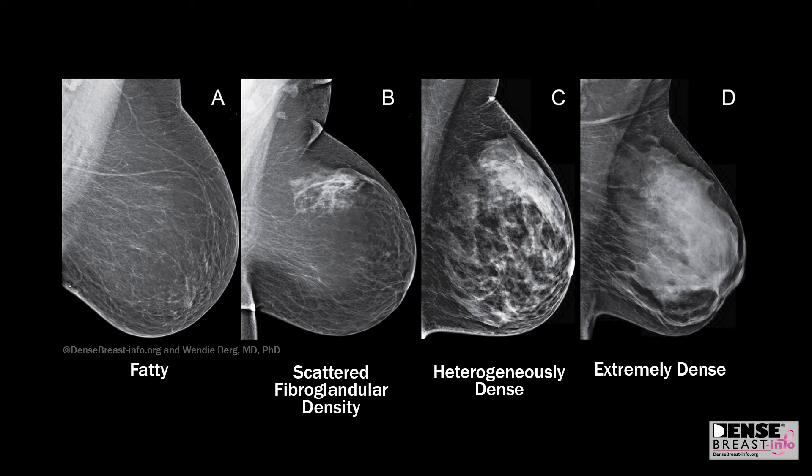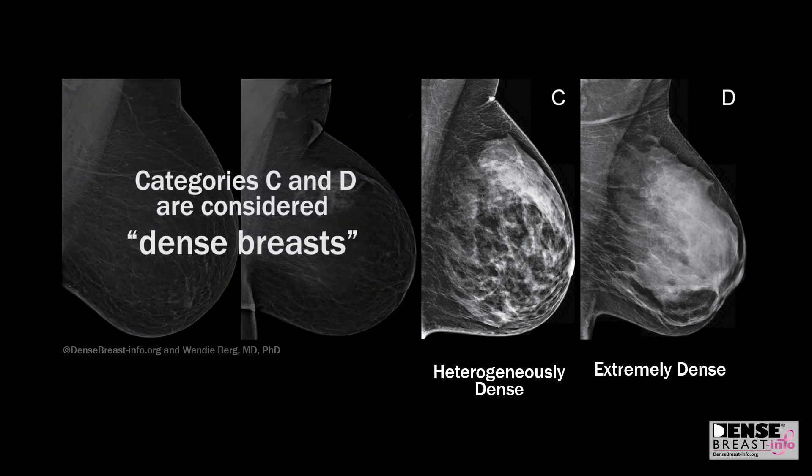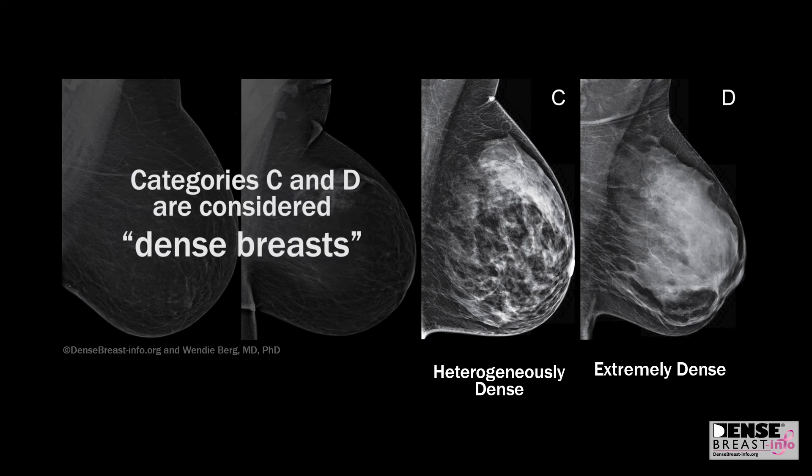The last two categories, heterogeneously dense and extremely dense, are considered dense on the mammogram report.